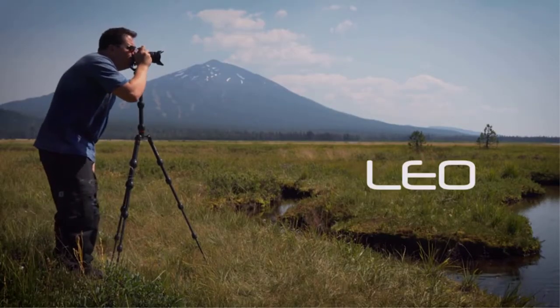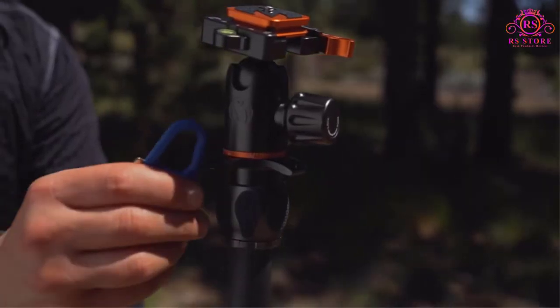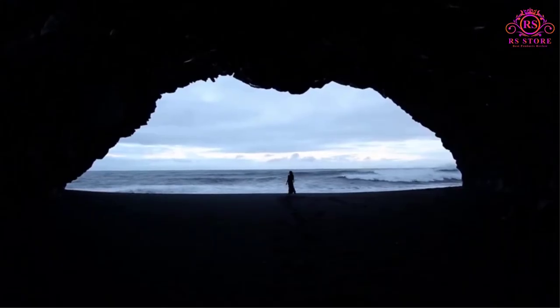Travel tripods are an essential tool for many travelers who want to improve their photography. A travel tripod can make it easier to capture better travel photos and allows for more creativity and advanced photography options.